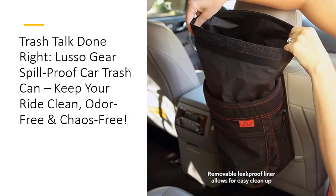Unlike ordinary car trash cans, the Lusso Gear Trash Bin boasts a durable, waterproof Oxford material that's built to last. Need to dispose of something sticky or messy? No problem. The flip-top lid locks in odors, keeping your car smelling like victory instead of last week's lunch. And with storage pockets on the sides and front, you get bonus space for organizing your travel essentials. It's trash management on another level.